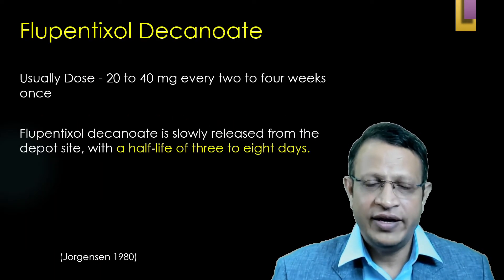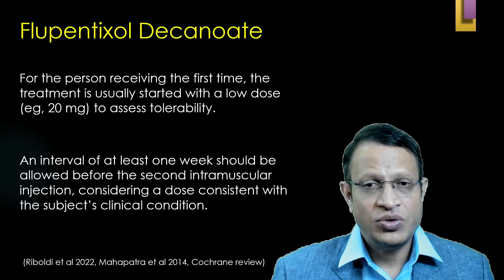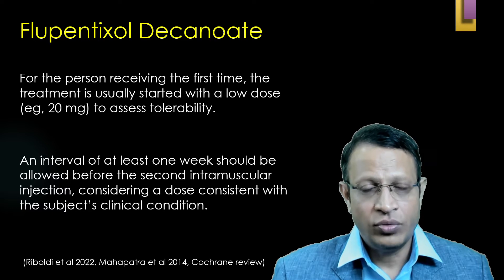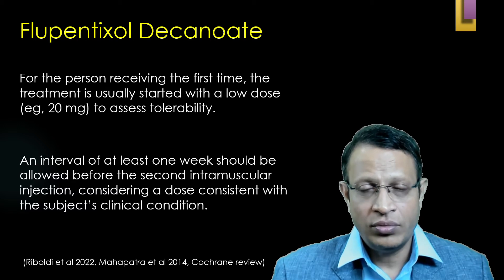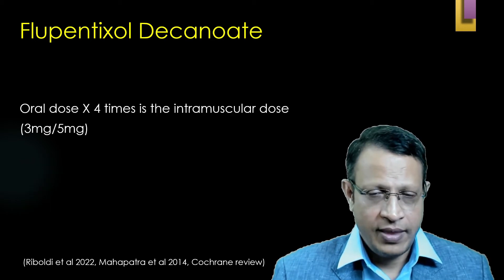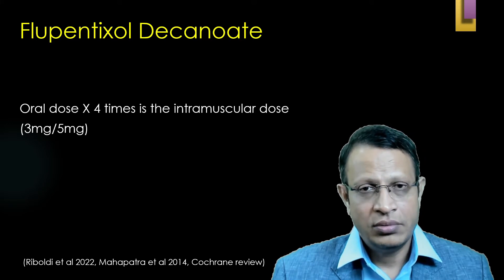How to start flupentixol decanoate: the usual dosage is 20 to 40 mg every two weeks. The half-life is three to eight days. For a person receiving flupentixol decanoate for the first time, only 20 mg should be given. Based upon the response, you may increase or continue the same dosage. Before giving the next dose, you must wait at least one week. To convert oral dosage to IM: if the patient is receiving 5 mg of oral flupentixol tablet, multiply by four.